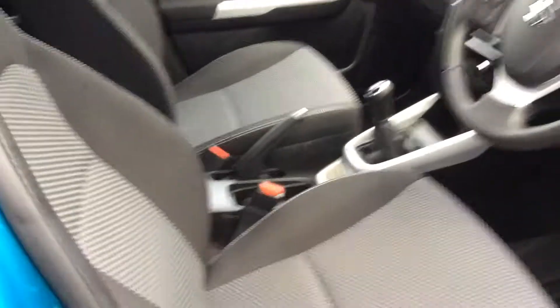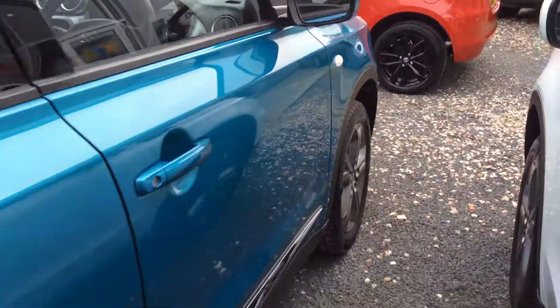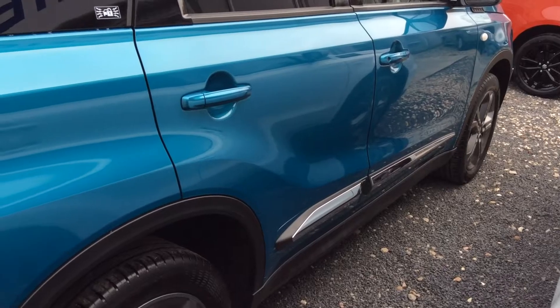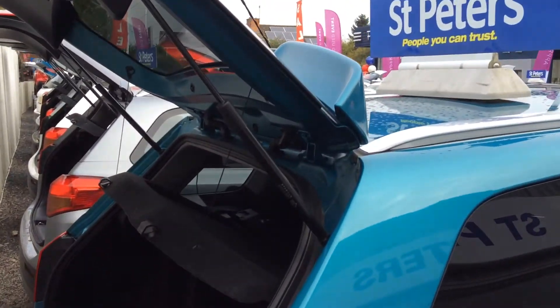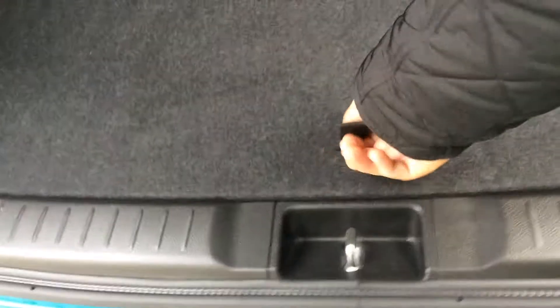As you can see, the car is well looked after inside and out. The side mouldings are part of the Urban Pack, along with the rear spoiler. Showing you into the boot — there's plenty of room for storage with a 60-40 split rear seat, Isofix points, and extra storage space underneath.